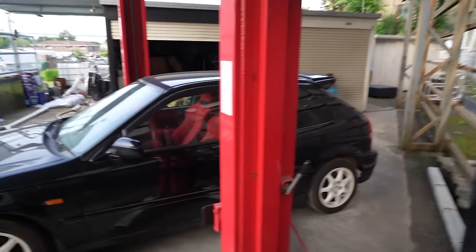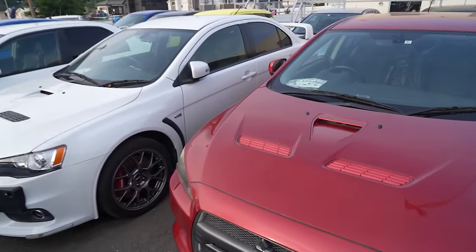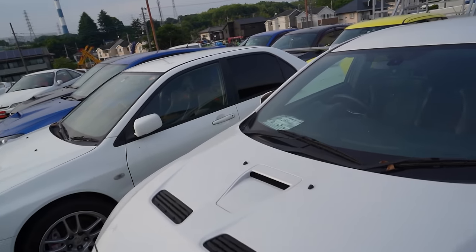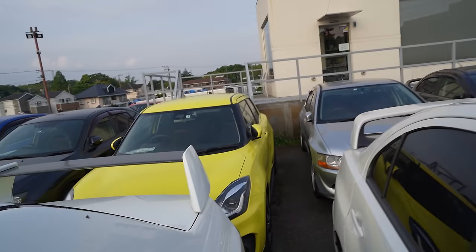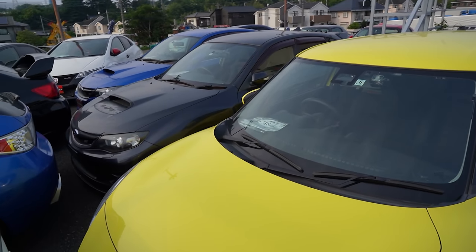Still got the red seats — clean. A couple of Evo 10s here. That one is the GSR — that's only like 15k. This one's 6.2 million — 42,000 kilometers — that makes more sense, like 50k. Oh look at this Swift Sport new edition — 1.7 million. That's a really good price.